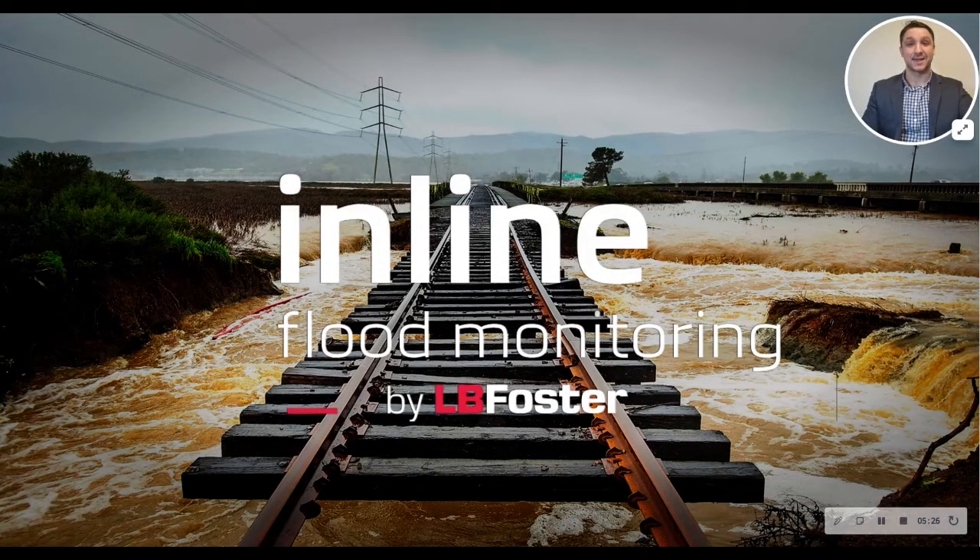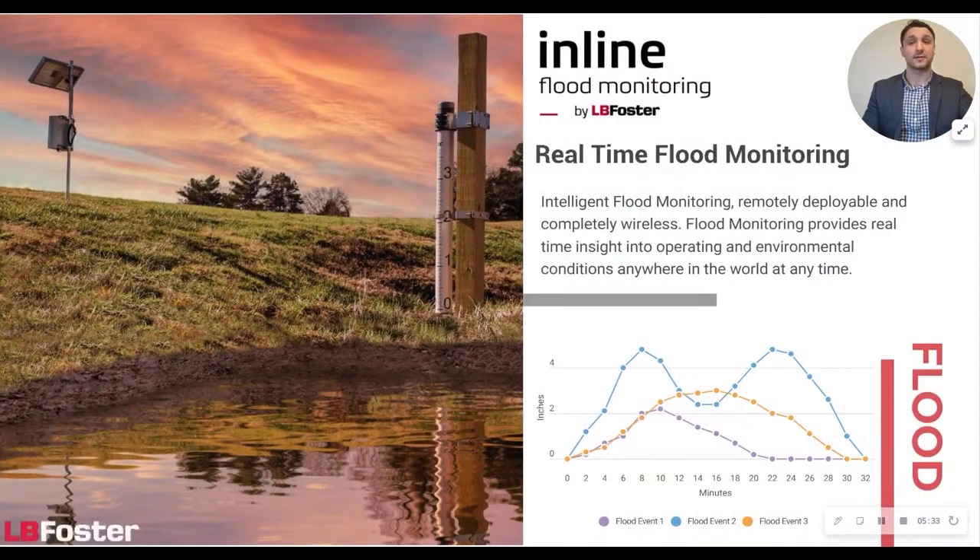Thanks, Will. Our third solution to discuss today is the inline flood monitoring system. Flooding can pose major problems to railroad infrastructure — water blocking the lines, debris, silt or mud making its way onto the tracks and eroding the track bed. Trackside equipment, such as switch machines, may also be damaged or destroyed by flood events. Inline flood monitoring by LB Foster is an active and accurate solution that allows railroad operators to monitor these assets, even in remote locations.